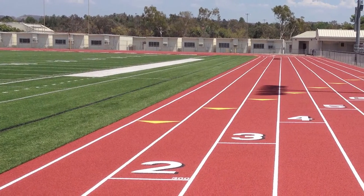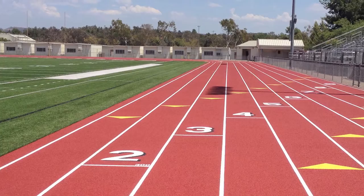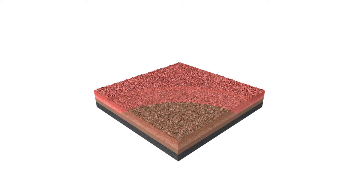Introducing Binance resurfacing technology, which restores the appearance and texture of your track. A leveling layer and textured wear coat are applied to the previous surface, resulting in significant improvements to the existing force reduction, shock absorption,